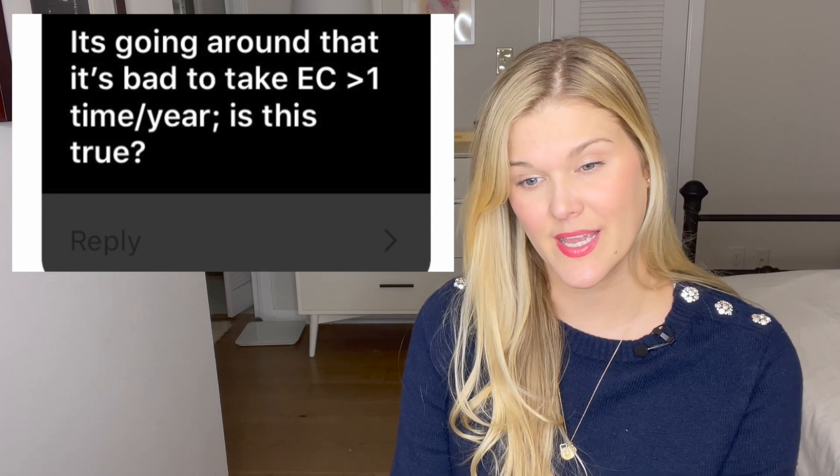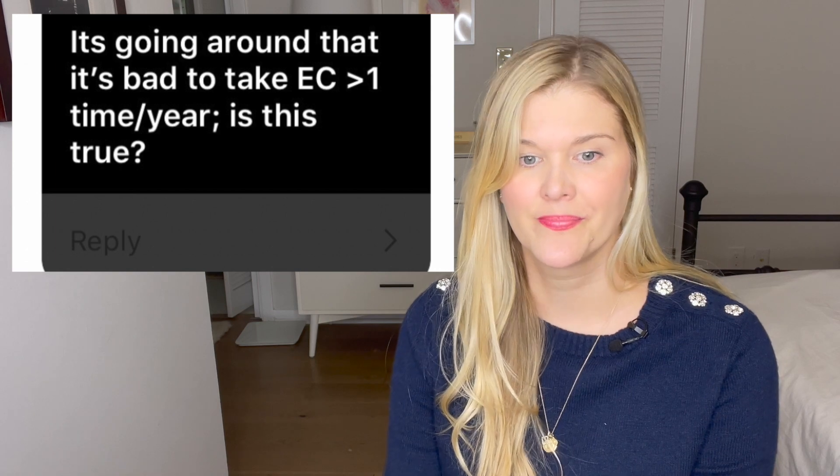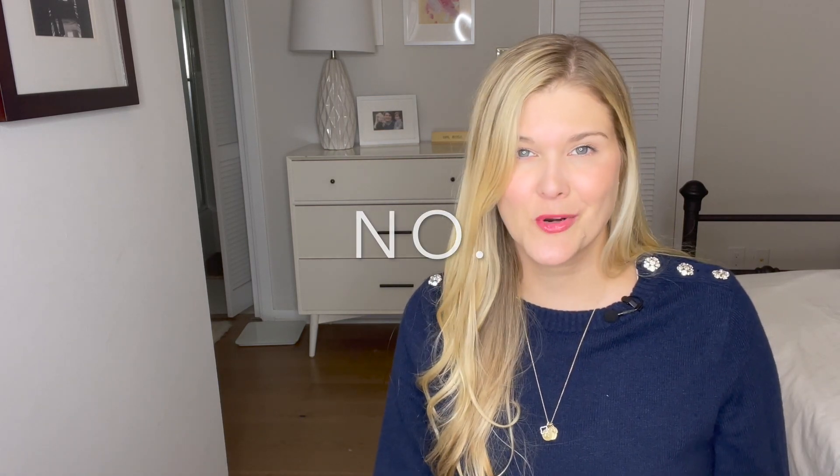It's going around that it's harmful to take emergency contraception more than one time a year. Is this true? I get asked this question all the time, and I don't know why this misinformation is spreading. The answer is no. There is not a limit to how many times you can take emergency contraception like the Plan B One-Step pill. Plan B is there to decrease your risk of pregnancy when you need it. If you're needing emergency contraception multiple times per year, it may be worth talking to your healthcare provider about a regular birth control method that works for you. Plan B is a single dose of progesterone and a one-time pill that works by preventing ovulation. You can take it at any time of your cycle when you have unprotected sex to decrease your chance of pregnancy.